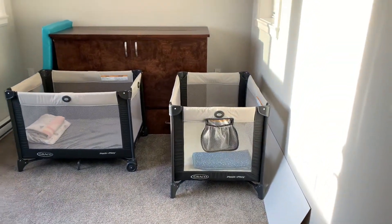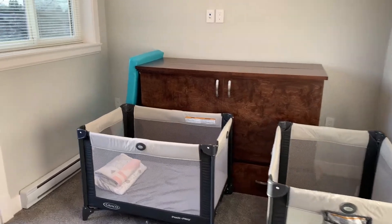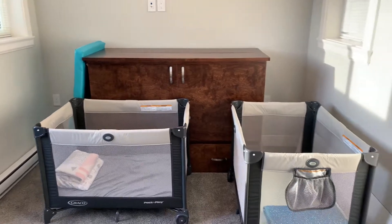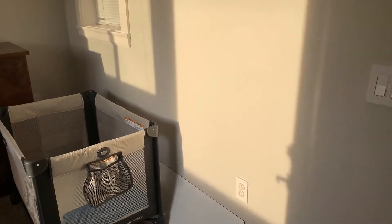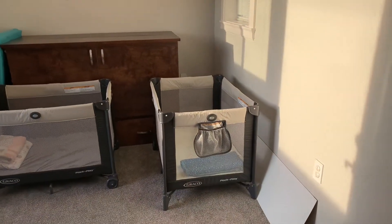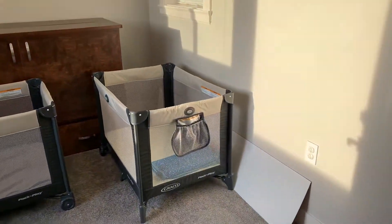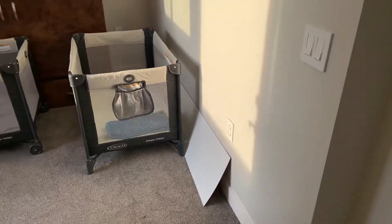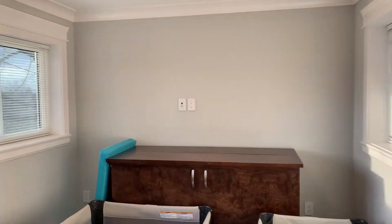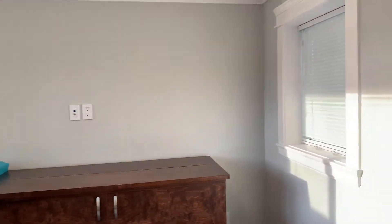Depending on what size bed you want — if you put a king-size bed this way, it will actually fit; if you put a queen size, that's even better, that's perfect. There are different ways of putting your furniture here. There are windows on every wall you can think of — tons of windows.